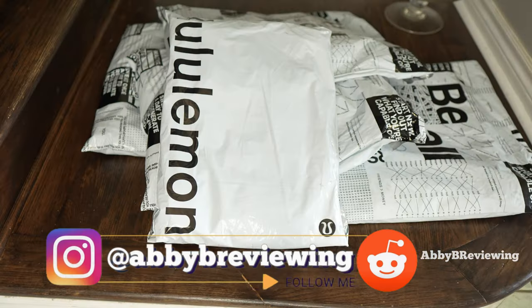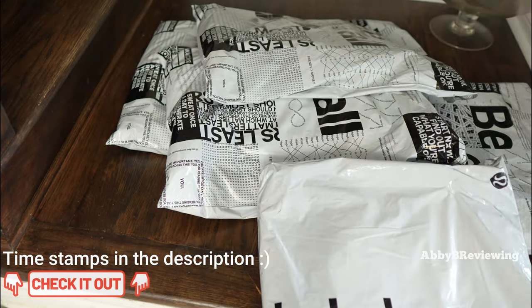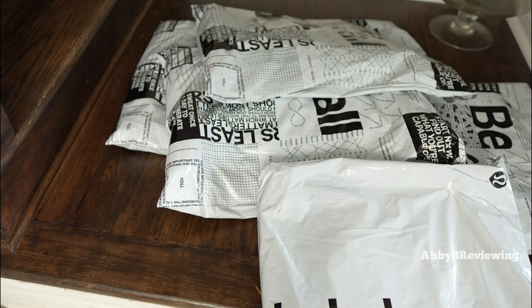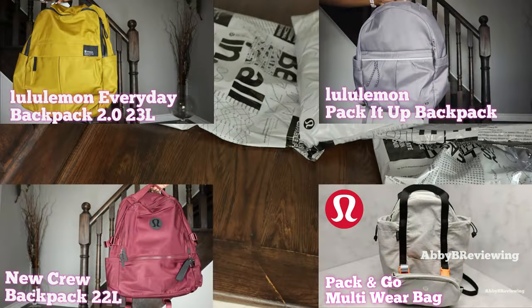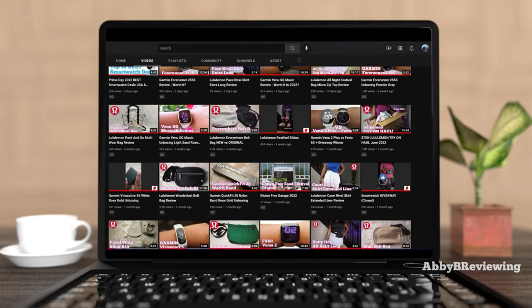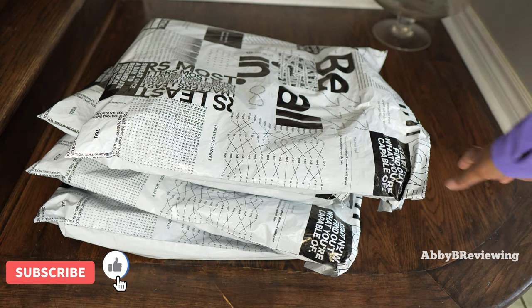I got five backpacks for you guys. For some reason lululemon decided to ship them all separately, so you're going to be opening them up with me and seeing them for the first time. This is the fourth haul I've done on the channel, but I have done over a hundred lululemon reviews — leggings, jackets, yoga mats, and more. If you're interested in my lululemon reviews, head over to my channel.